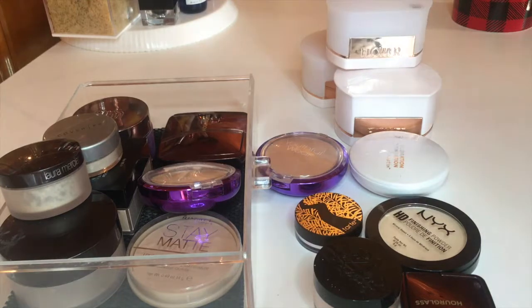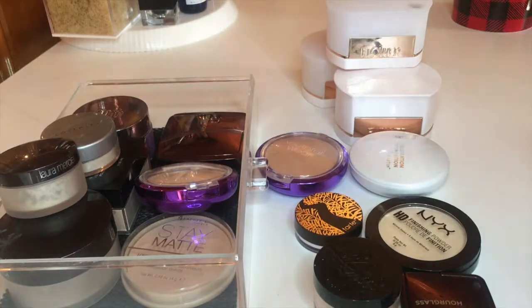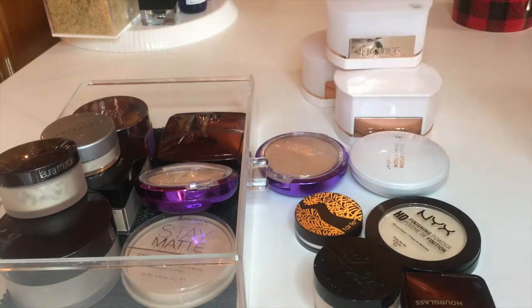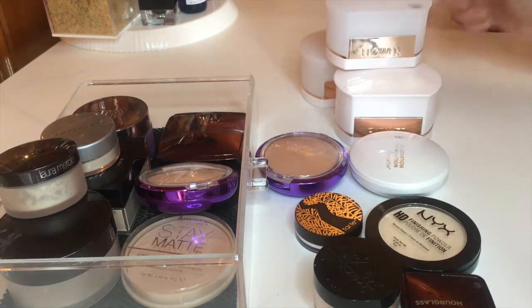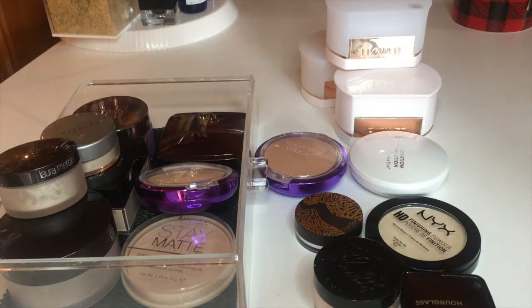Alright, here are the final results. Everything on the right is what I'm decluttering and everything in the little tin is what I'm keeping. I'm keeping 8 powders and decluttering 9. I am so happy with that — I definitely needed to clean this out a long time ago, and that is more than 50% decluttered, so I am over the moon happy. Thank you so much for watching! Go ahead and give it a thumbs up if you like these declutters and I hope to see you in my next one. Bye!